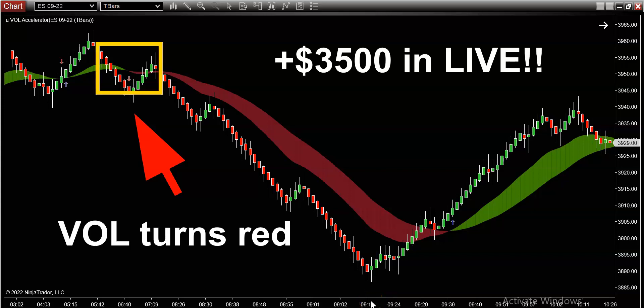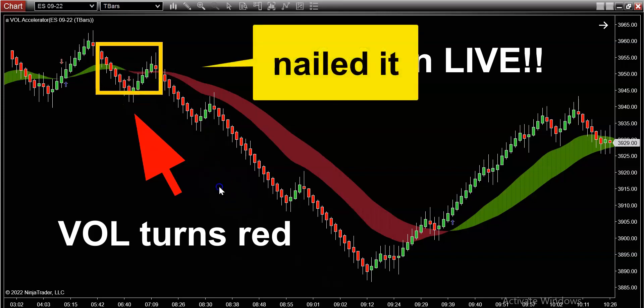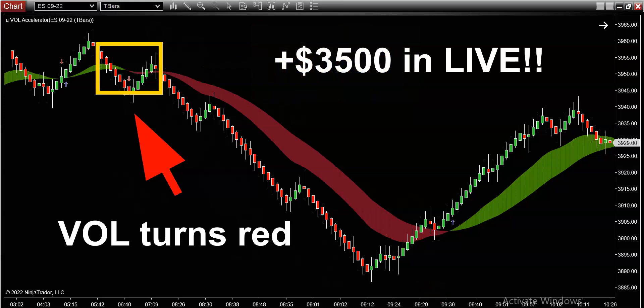What's up guys, it's Mark here at Dino Trading coming at you with today's incredible market trading recap. You can see our proprietary volume indicator here on the chart turned red in the morning and absolutely nailed the sell-off in the S&P 500 today.